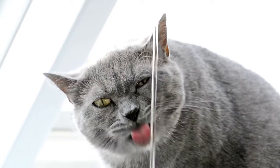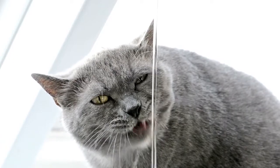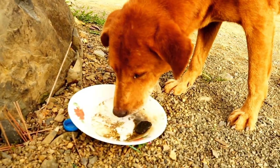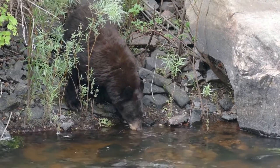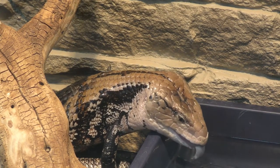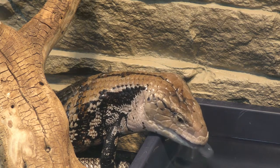You probably already know that lots of animals drink with their tongue, like this cat is doing. Dogs drink with their tongues, too. Here's a bear using his tongue to get a good slurp of water. Mammals aren't the only ones that use their tongues to drink. Here's a lizard using his tongue to get a nice long drink of water.